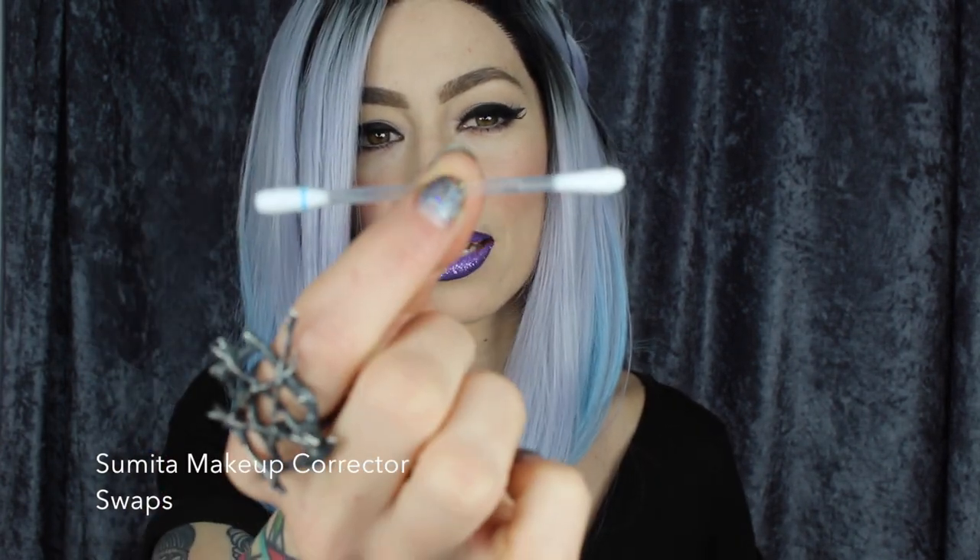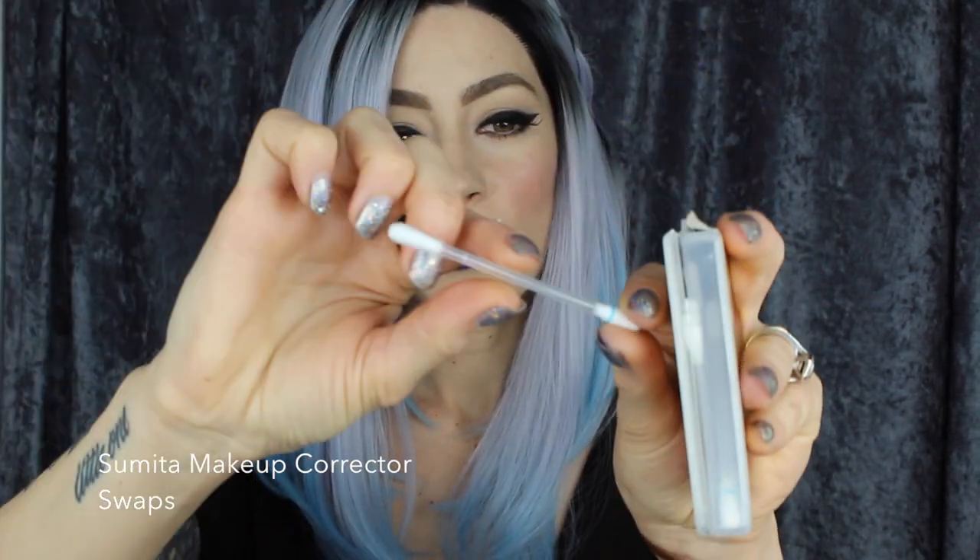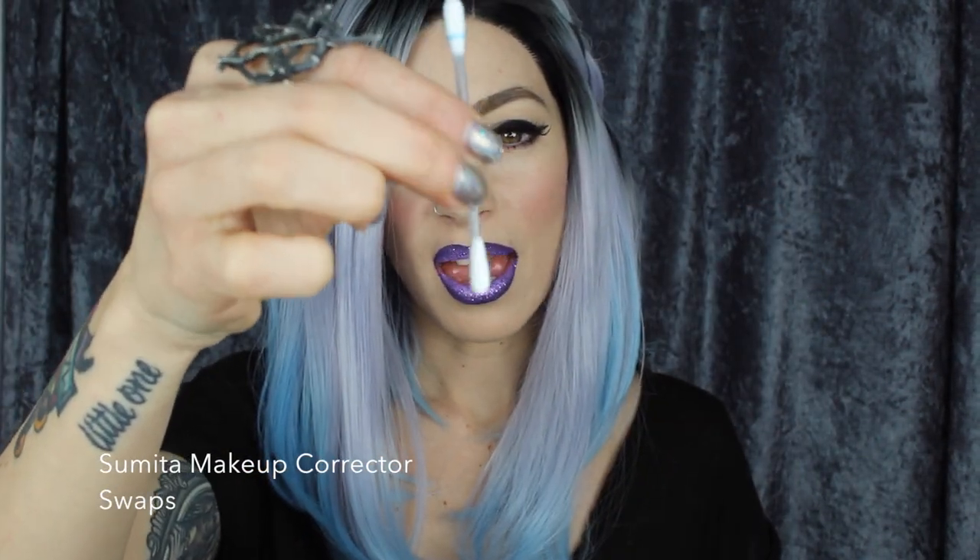Another thing I love to have in my kit — and this is such a luxury item — is the Sumita Makeup Corrector Swabs. I bought them kind of on a whim and I've been obsessed ever since. It's a little Q-tip with makeup remover inside the actual Q-tip. You snap one end, tip it upside down, and all of the makeup remover goes into this area here. I think a little package is only about five bucks, but it's great to have Q-tips and makeup remover all in one.